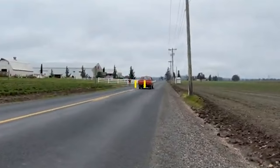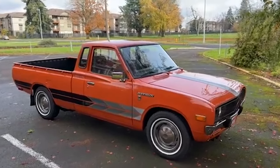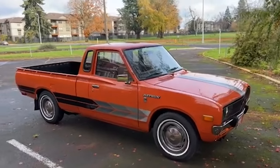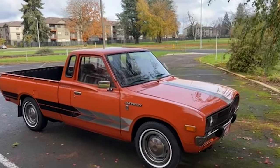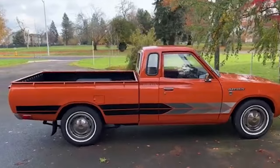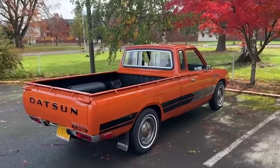Introduced in 1972 and produced until 1979, the Datsun 620 was a compact, efficient, and durable truck that appealed to many buyers. It was particularly favored by those who needed a reliable work vehicle but did not require the bulk of a full-size truck. The 620's robust construction and practical design made it a popular choice for small business owners and enthusiasts. The truck was built to withstand rigorous use in harsh conditions, earning a reputation for durability that endears it to collectors even today. It was offered with a 1.6-liter or 2.0-liter engine, providing adequate power while maintaining excellent fuel efficiency — a crucial factor during the oil crisis of the 1970s.